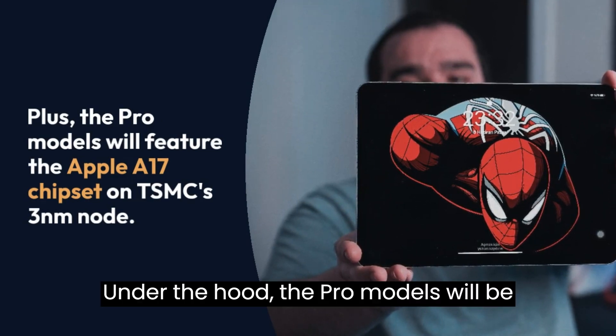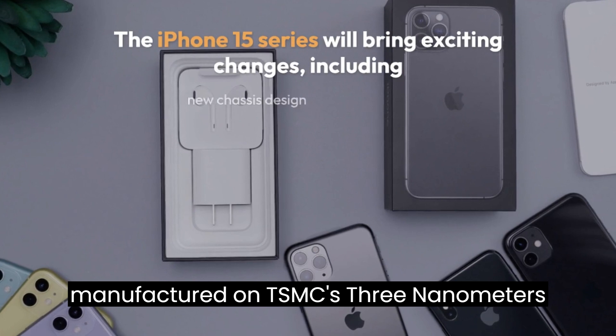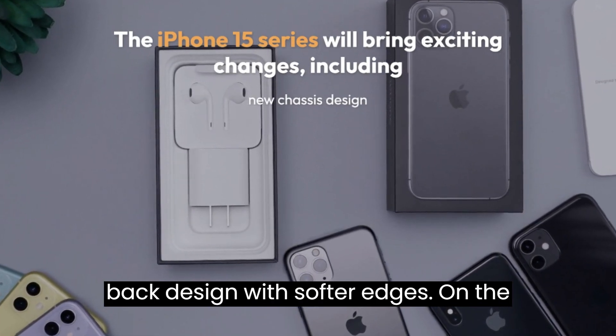Under the hood, the Pro models will be powered by the Apple A17 chipset, manufactured on TSMC's 3nm node, and will sport a slightly tweaked back design with softer edges.